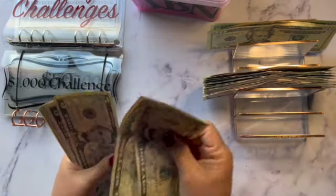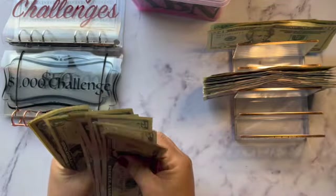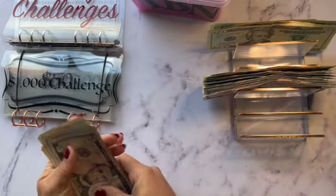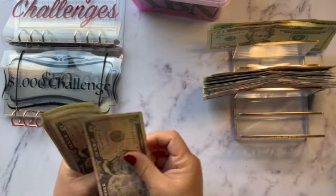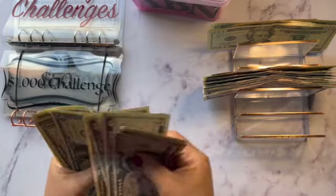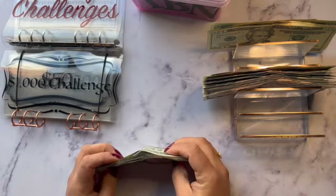Continuing the count: 5, 10, 15, 20, 25, 30, 35, 40, 41, 42, 43, 44, and 45 — so maybe $245 if I counted that right.